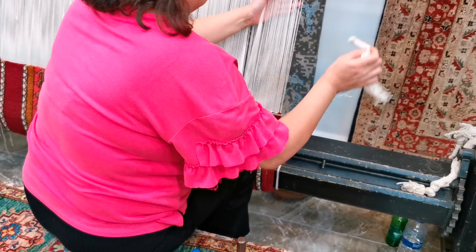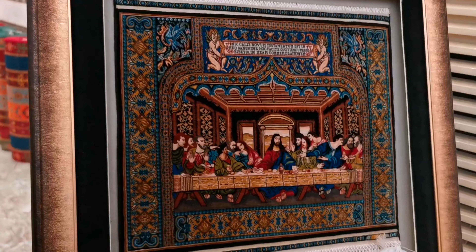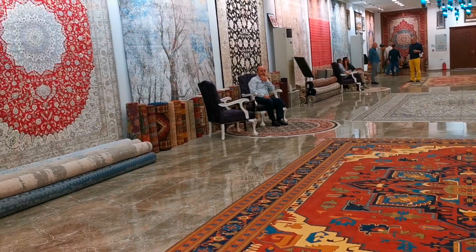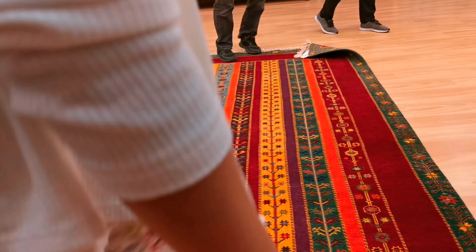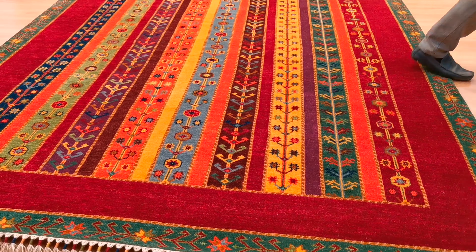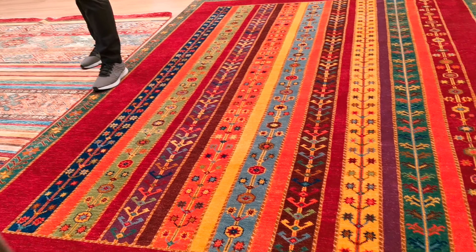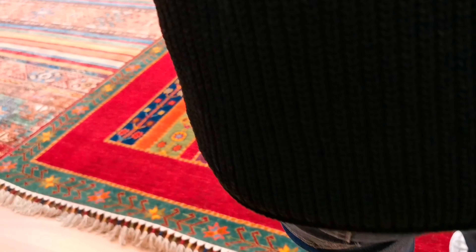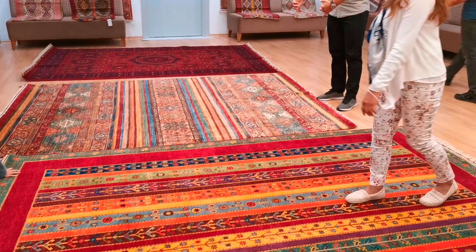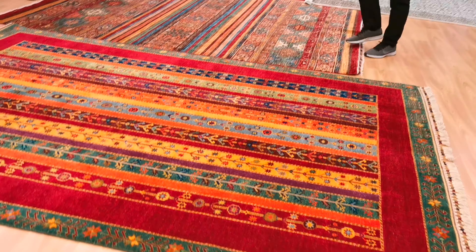It depends on the density of the knots. Please have a seat. You can walk on them, touch them, and feel them — each carpet has a different feeling. You can see the color changing: from one side it looks darker, from the other side lighter. The ones being shown here are wool.